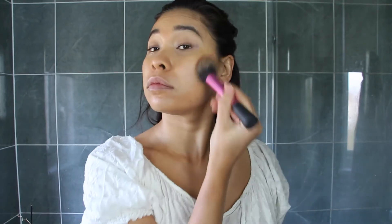A bit of bronzer to fake that tan. A little bit of blusher — this is the Dior Rosy Glow in Petal. I think this is the one that's supposed to blend into your own skin tone and adapt so it suits everyone.